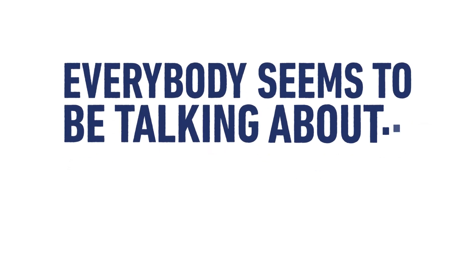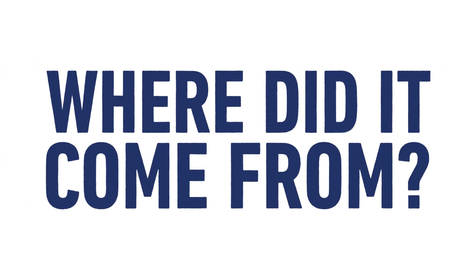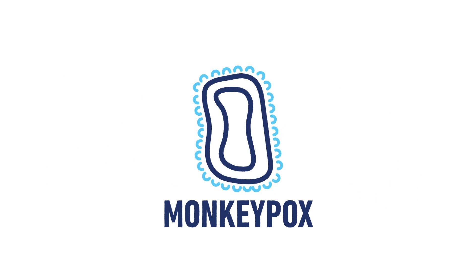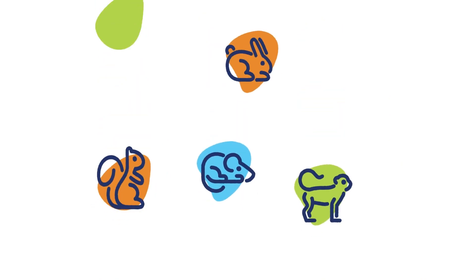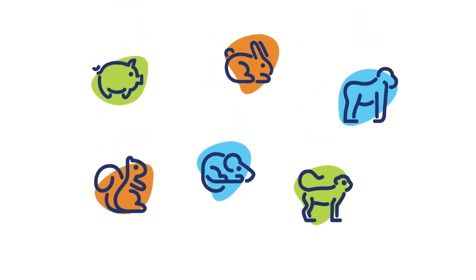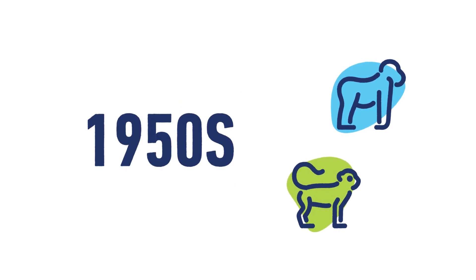Everybody seems to be talking about monkeypox. So what is monkeypox and where did it come from? Monkeypox is a DNA virus very similar to that which caused smallpox in humans. While it does infect a number of animal species, it was originally identified in two groups of captive lab monkeys in the late 1950s, hence the name.